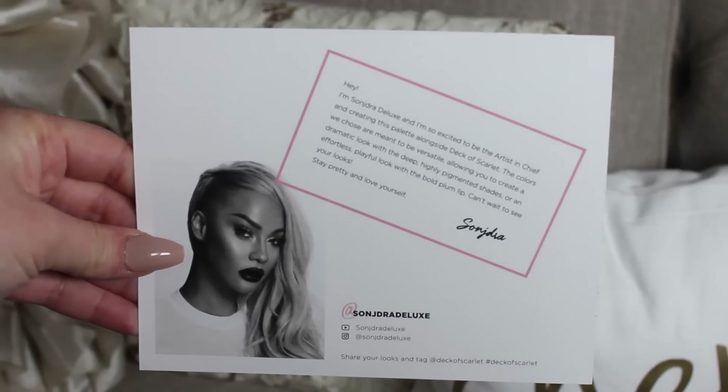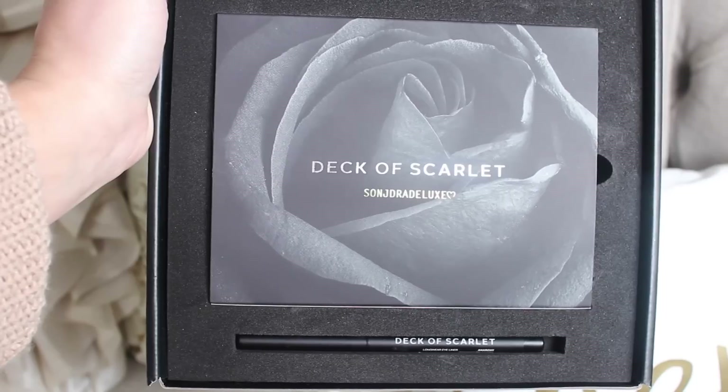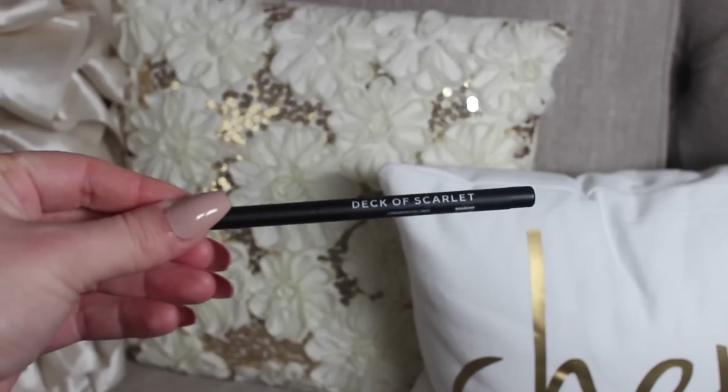This is our first Canadian doing the Deck of Scarlet and it's Sondra Deluxe. She is so gorgeous — super talented on Instagram and YouTube, you've got to check her out. She is our first Canadian doing the box and I'm really excited to share it with you guys. It is so beautiful; I love what she did with this month's deck. She has this black rose on the packaging on the outside.